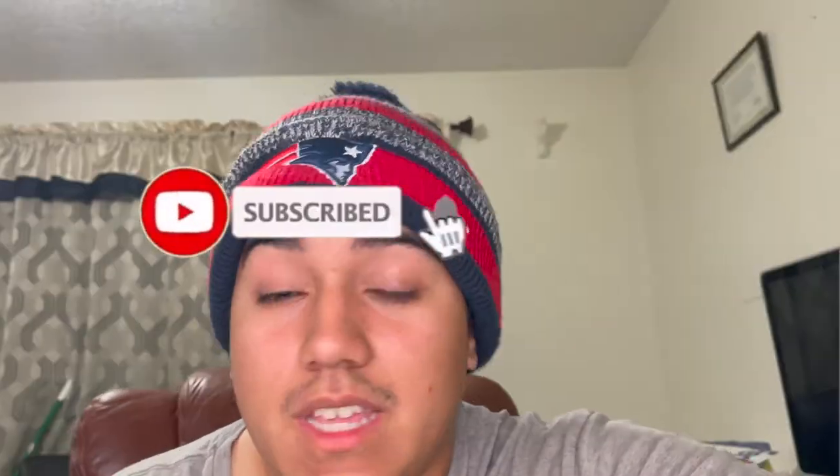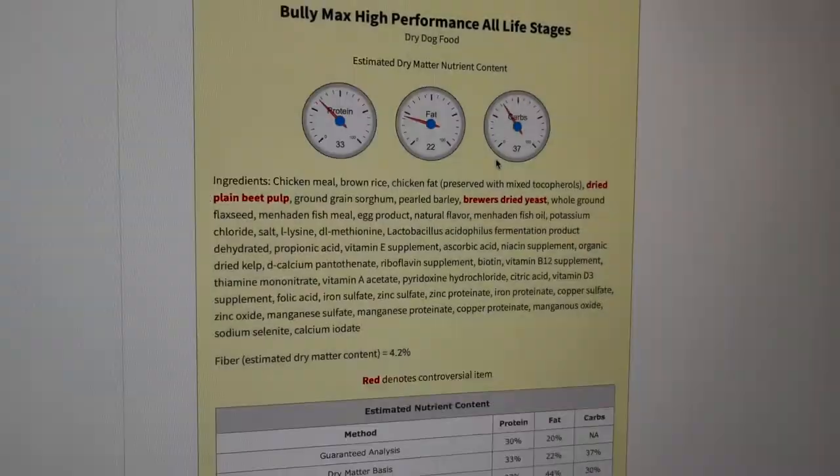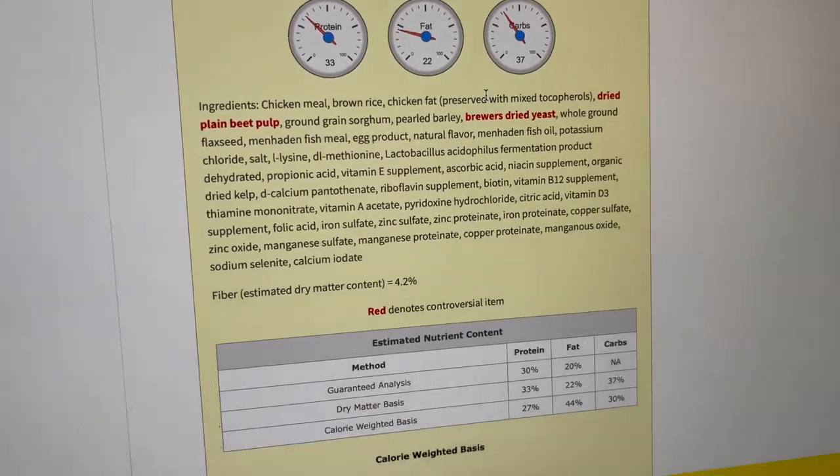This is the end of the video. I'm going to try to upload every Monday and Friday — thank you for watching. Like, share, subscribe, and I'll see you guys on the next one. Oh, and I just read about Bully Max, and it only has three controversial ingredients — that's crazy, so that review is definitely coming. Bye.